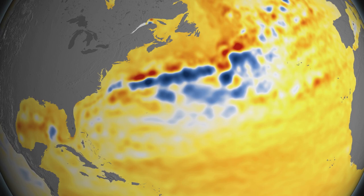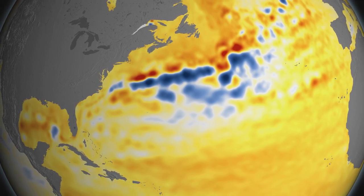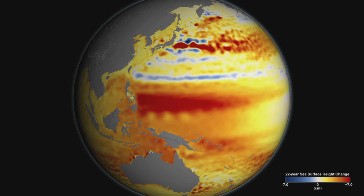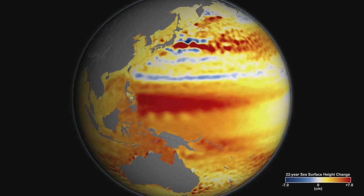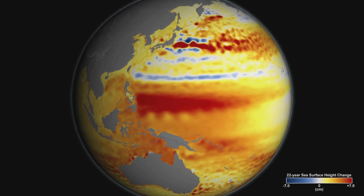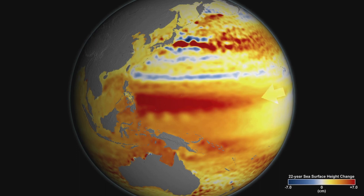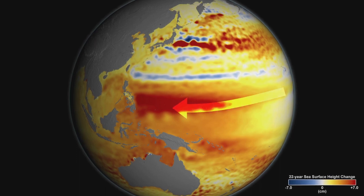Here at the east coast of the US, the parallel bands of red and blue — this is where the Gulf Stream has shifted. And if we take a closer look just north of us, here in the western Pacific, our region has some of the greatest rises in sea level. The band of dark red is where sea level has risen very quickly.